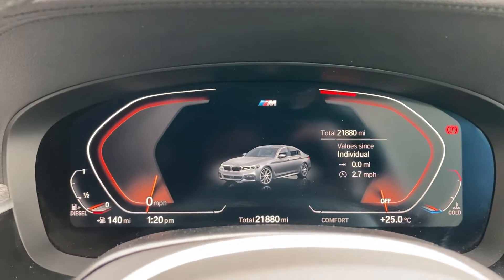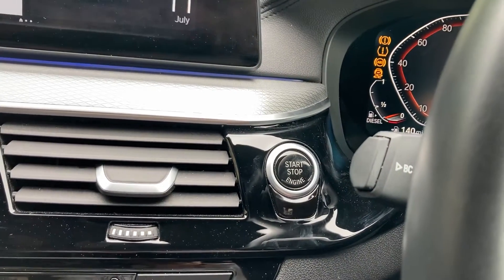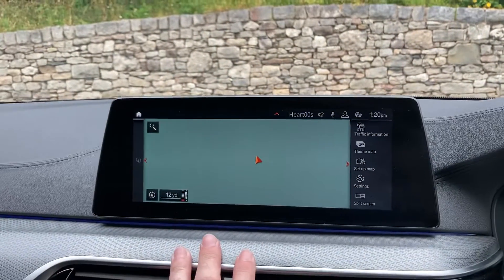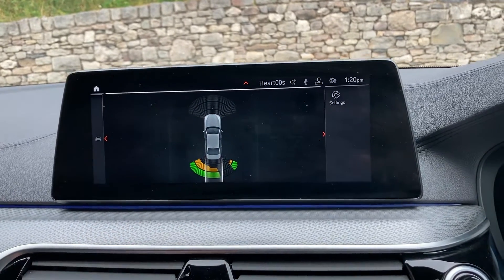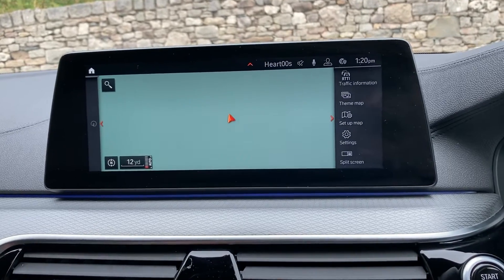You'll also notice it's got a full digital dashboard. Start the car — foot on the brake, push the start button and the car comes to life. Standard equipment includes the satellite navigation system, parking sensors on the front and rear of the car, DAB radio, and Bluetooth for your phone.